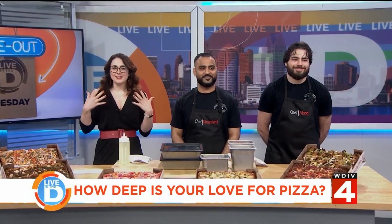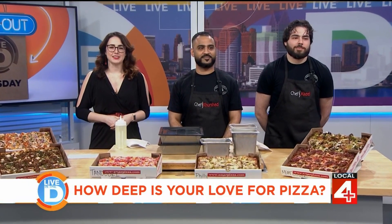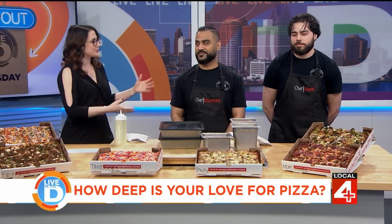We know pizza comes in all different varieties, and today we're talking about a family-owned place that's incorporating South Asian flavors into their pizza. We have Kershid Ahmed and Akhil Ahmed here today. They are the father and son behind Ammar Pizza. Welcome to the show.